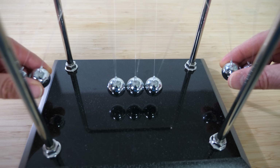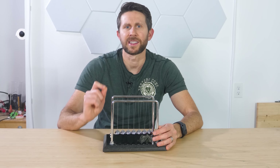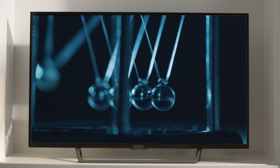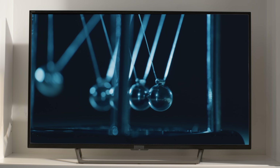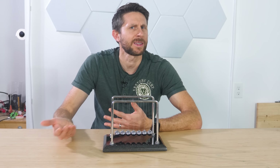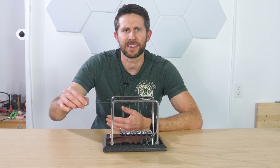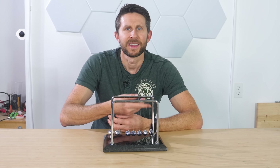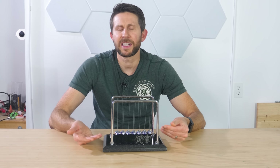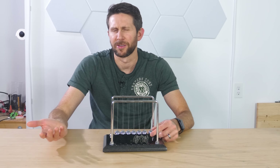Almost every explanation you'll find online tells you the same thing: this works because of the conservation of momentum. For example, if one ball is released, one ball will come out the other end, conserving momentum. And on the surface, this makes sense, right? Momentum is always conserved. So if you lift one ball, it'll strike the others and voila, the last ball flies off with the same momentum. So it's conservation of momentum that makes the last ball fly off instead of making the others move, right?